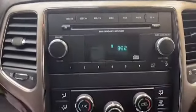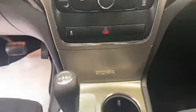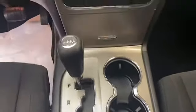This 2013 Jeep Grand Cherokee has less than 147,000 miles and comes with the AutoCheck buyback protection plan.